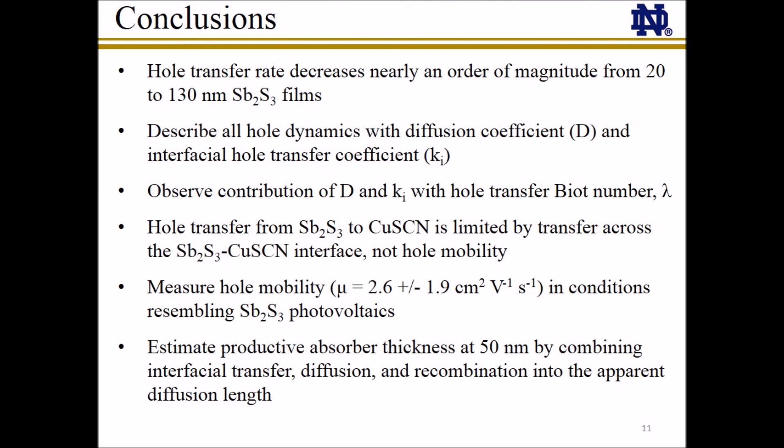In summary, we find that hole transfer rate between antimony sulfide and copper thiocyanate is limited by both diffusion in the antimony sulfide layer and interfacial transfer, and we can observe the relative contribution of each of these processes by calculation of the hole transfer Bo number. Because high-efficiency antimony sulfide solar cells employ mesoporous TiO2 substrates and sub-20 nanometer antimony sulfide films, we calculate the Bo number of these to be less than 0.1. Therefore, we conclude that the hole transfer in these solar cells is primarily limited by interfacial transfer, not hole diffusion in antimony sulfide. In addition, we provide a measurement of the hole mobility in antimony sulfide in a system closely resembling the actual photovoltaic device, and we give an estimate of the productive absorber thickness that is confirmed by photovoltaic measurements.